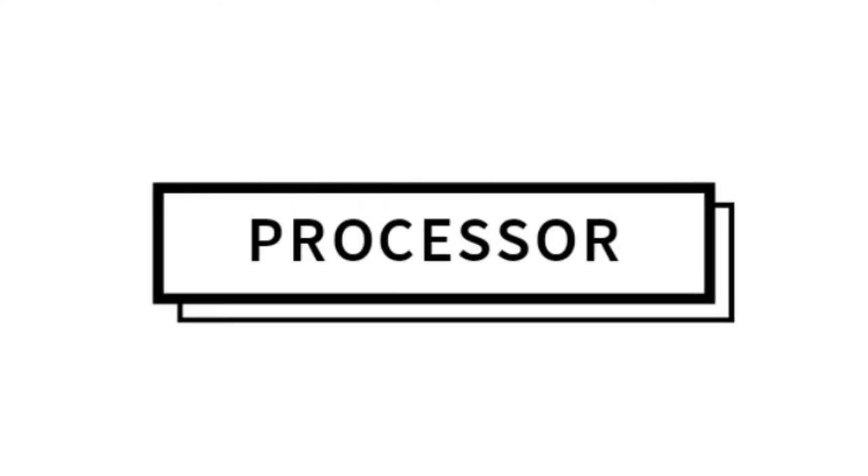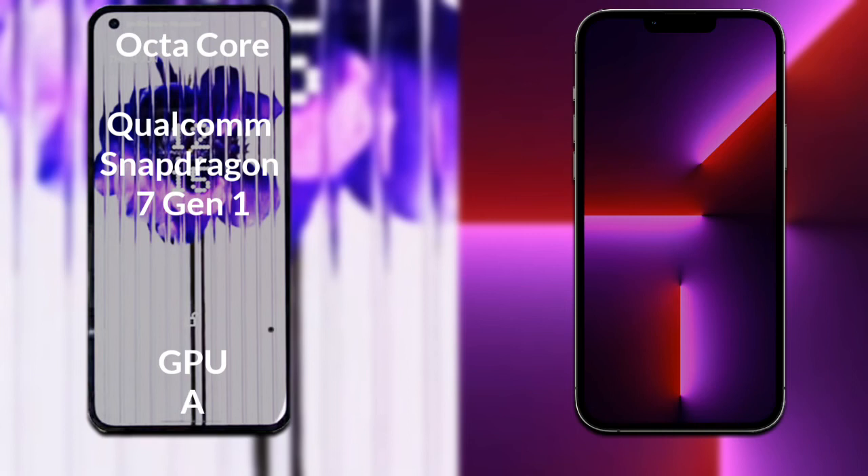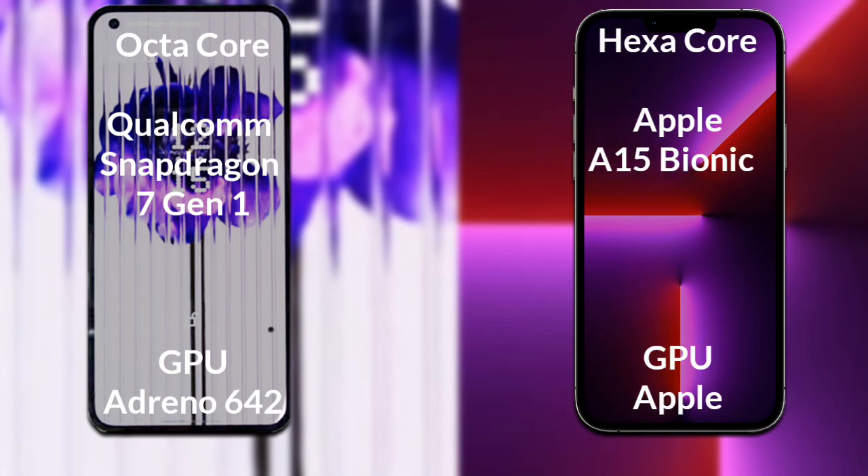Let's talk about the processor and GPU of both phones. Nothing Phone 1 has an octa-core Qualcomm Snapdragon 7th generation processor with an Adreno 642 GPU. iPhone 13 Pro has a hexa-core Apple A15 Bionic processor with an Apple Graphics GPU.